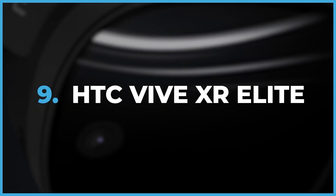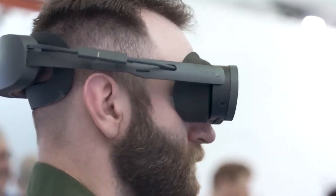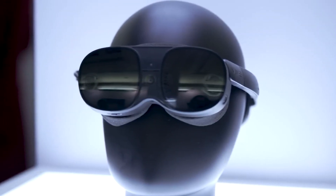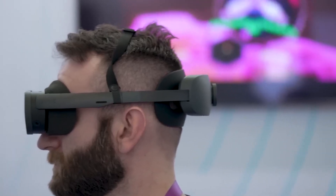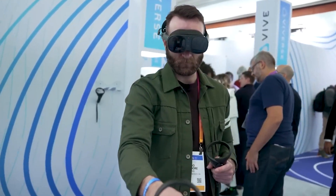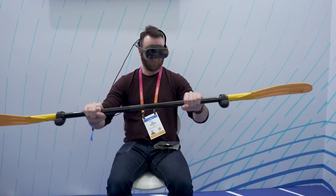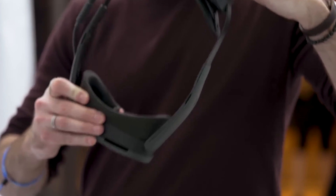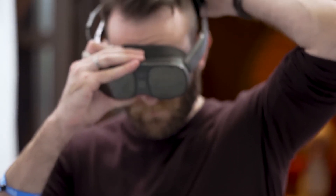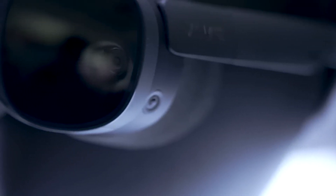HTC Vive XR Elite. Meet the HTC Vive XR Elite, the ultimate next-gen VR experience that takes you to unimaginable places. No more hassle of creating meta accounts — this game-changer offers seamless VR fun. With advanced motion tracking and room-scale technology, you can safely explore virtual worlds. Say goodbye to real-world woes and embrace VR adventures. It's all possible in the HTC Vive XR Elite — don't miss out on this exceptional VR technology that elevates your experience and leaves reality behind.